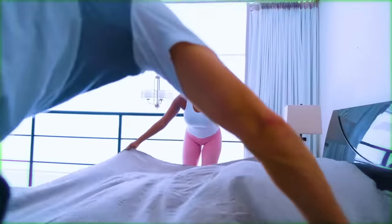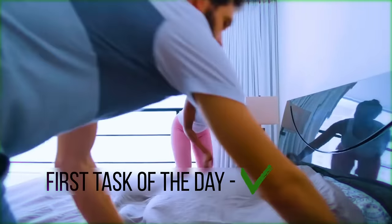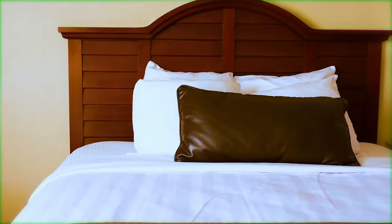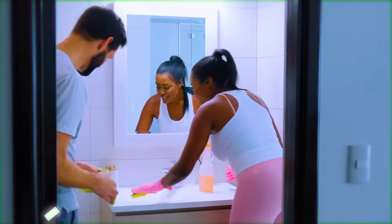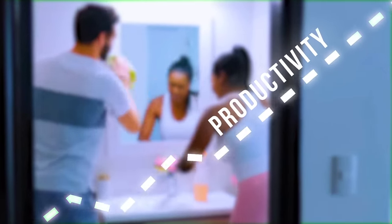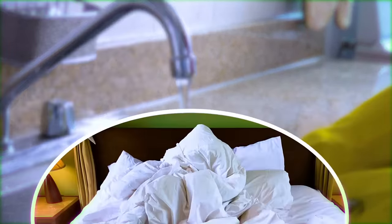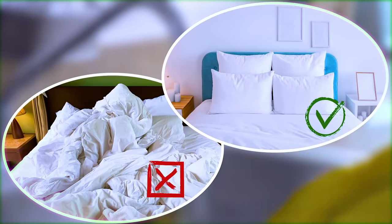If you make your bed every morning, you will have accomplished the first task of the day. Making your bed when you wake up will change your mindset for the entire day. Your productivity will skyrocket. Once you've done one task, you'll want to do more and more, letting them snowball to a fulfilling and successful day. If you want to change the world, start off by making your bed.